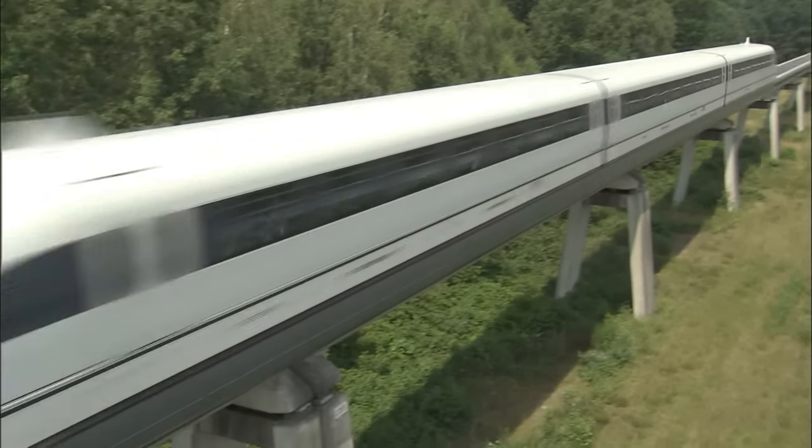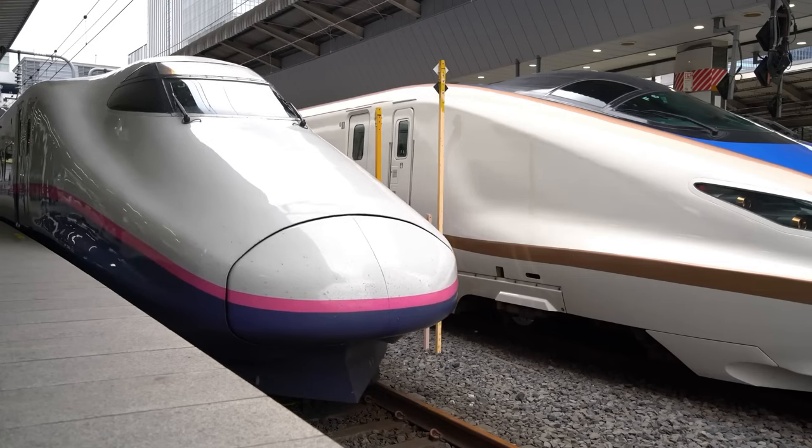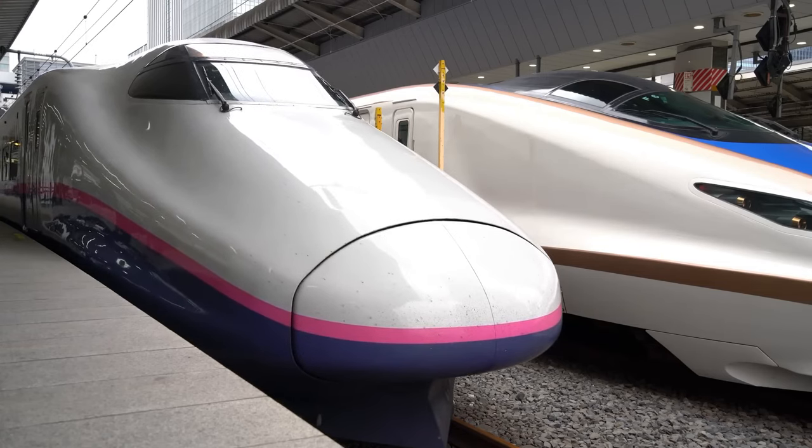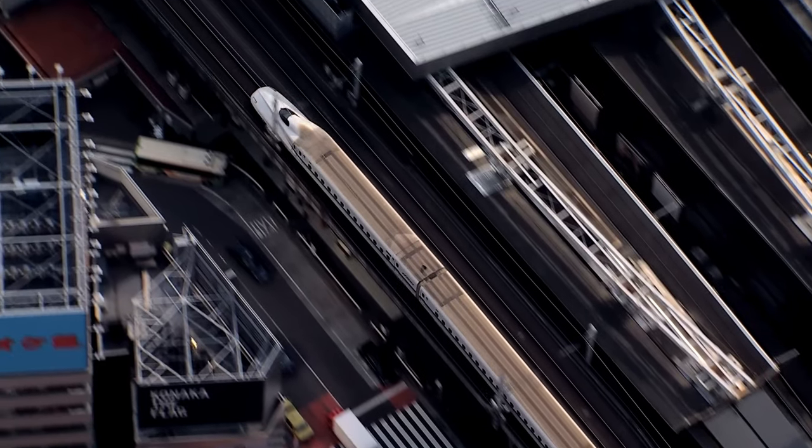Conversely, high-speed trains become a preferable choice for short to mid-range distances. Rail stations are frequently situated closer to urban centers than airports, providing a natural advantage in terms of travel time.